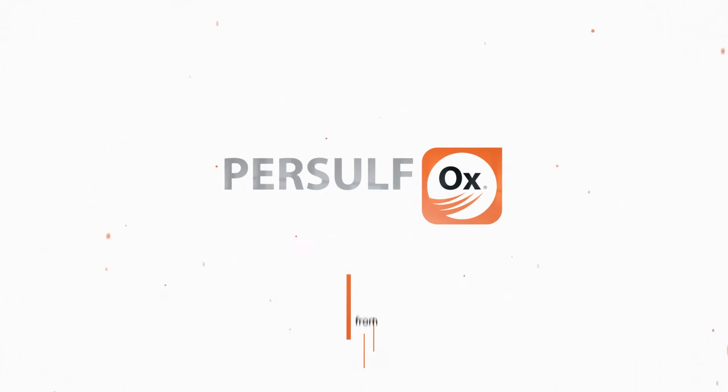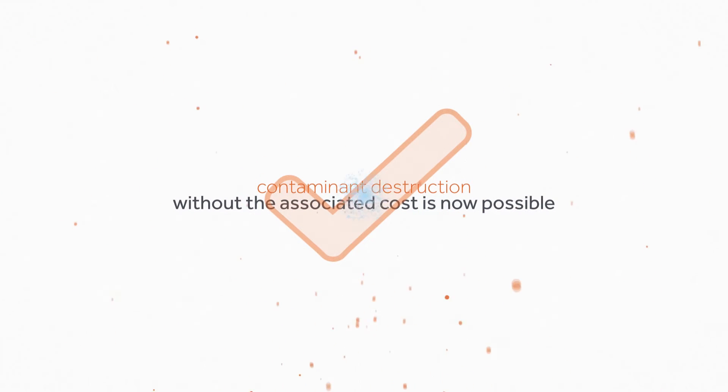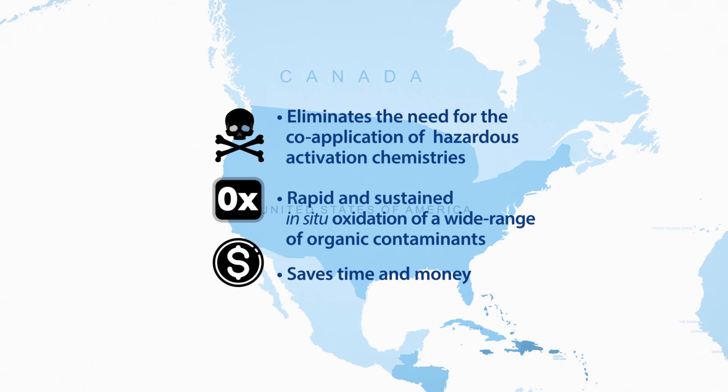Thanks to Persulfox, an advanced in-situ chemical oxidation or ISCO reagent from Regenesis, contaminant destruction without the associated cost is now possible. Practitioners now have a safe, effective, and simple-to-use product that saves time and money.